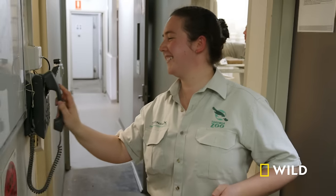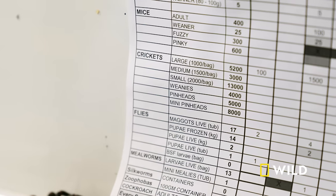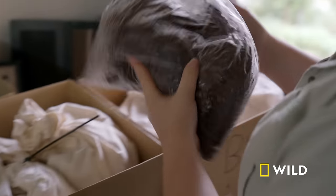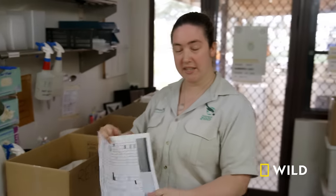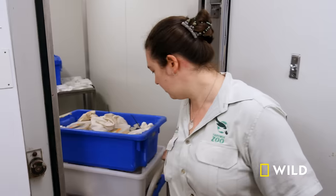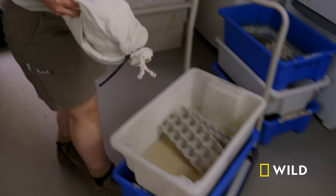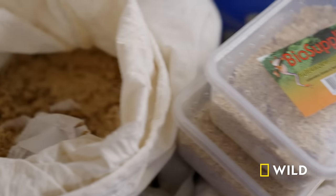This morning, Christine is preparing weekly orders for the zoo's insectivores, or insect-eating animals. The orders have to be very precise to make sure the correct amounts go out. We spend a lot of time putting all of this together for it to happen all in one day. We're sending one to nocturnal, two to retreat. These bags and boxes are packed full of insects in all shapes and sizes.